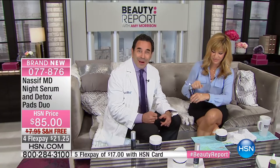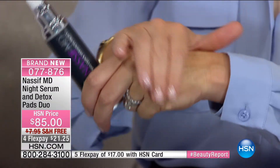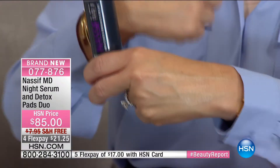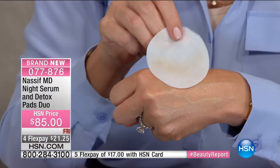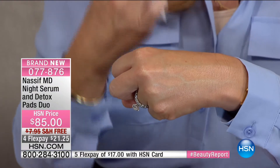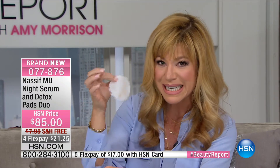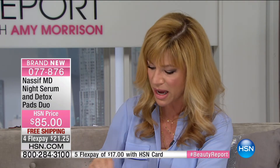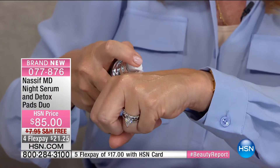This will exceed your expectations. The detox pads are remarkable — look at the dirt and debris they remove. They leave your skin feeling like the most beautiful porcelain. They tighten pores, you can see the firmness happen. It evens out uneven skin tone. It firms, detoxes, and adds moisture back to the skin. The detox pads alone are $45.